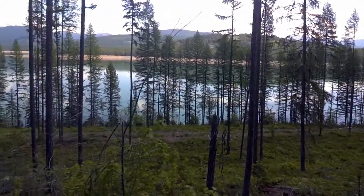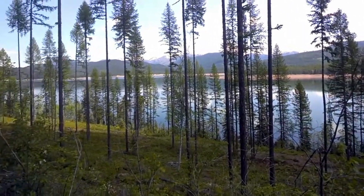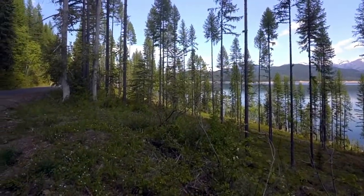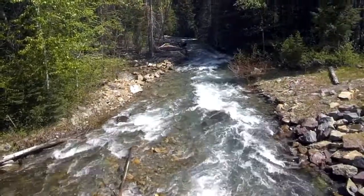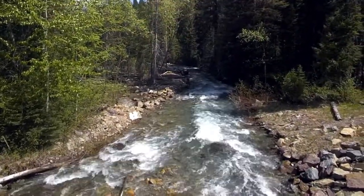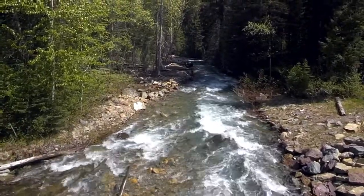This area burned — we were talking about it with someone at the dam. We made a mistake and didn't ask when it had burned, but this area had burned a few years back. Don't you just love that sound of the stream?